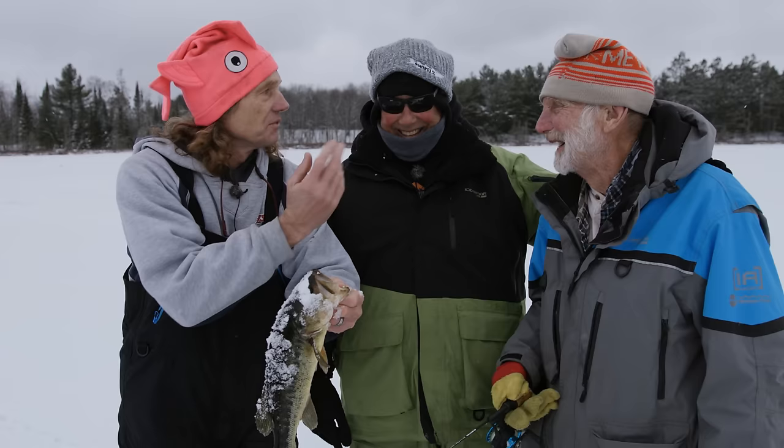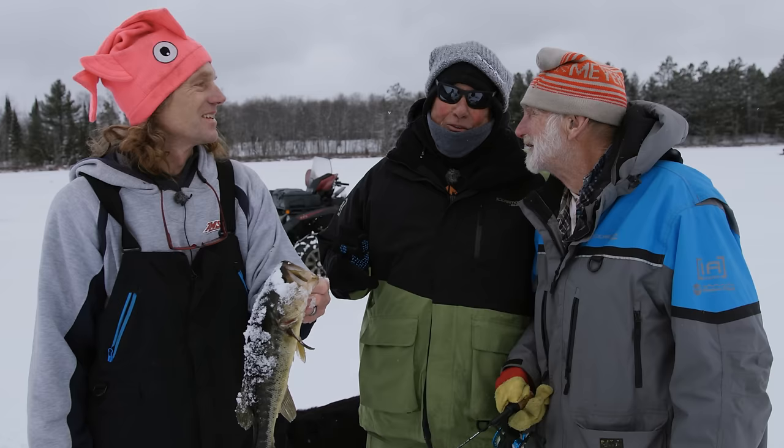Pete and I were talking before about how people don't think largemouth are any good to eat. In the springtime, catching those 14-inchers — they're good, aren't they? Oh yes.